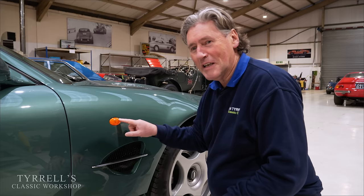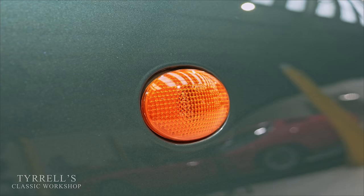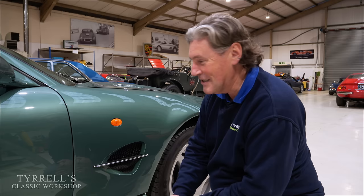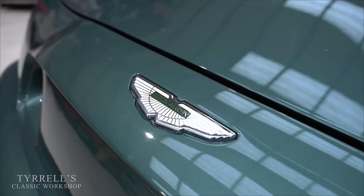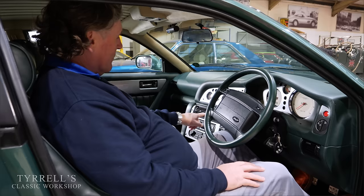The theme continues with the indicator side repeater lamp. We looked at this closely and it's actually got the Ford script upside down. We thought at first it was a mistake, until we looked at the other side - and guess what, that one also has the Ford script upside down so you can't read it easily. Hand-built cars!